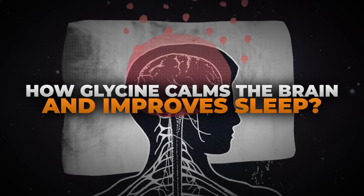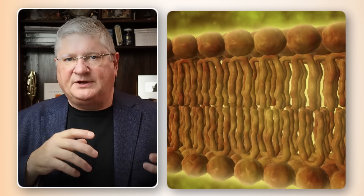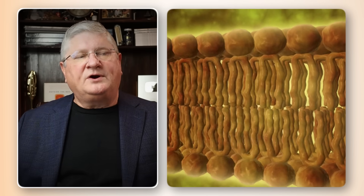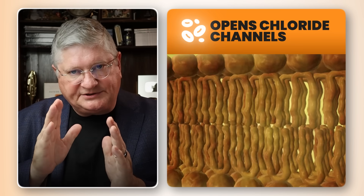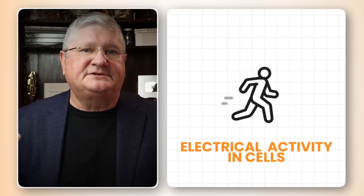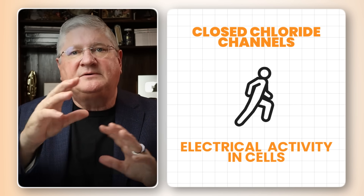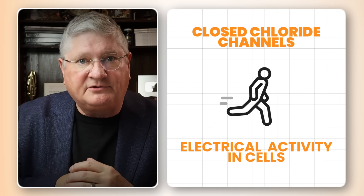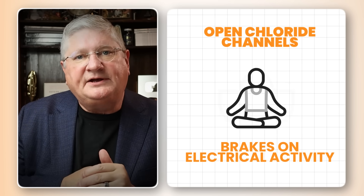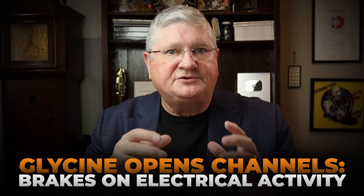One of the things that glycine will do is to be what we call a chloride channel operator. We have these mineral or ion channels on our cell membranes, in the peripheral body or in the brain. One of the things that glycine can do is to open a chloride channel. Normally with nerve cells, neurotransmitter pathways, and muscle cells, we leave the chloride channels closed so we can move sodium, potassium, calcium, and magnesium back and forth to create an action potential. If you open a chloride channel, you dampen or lower the action potential activity.